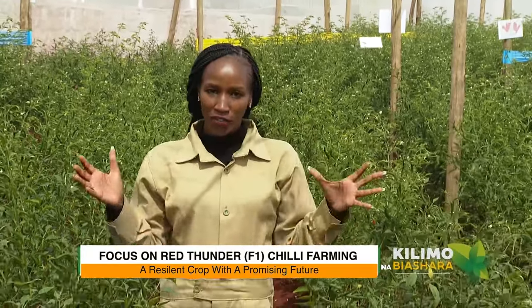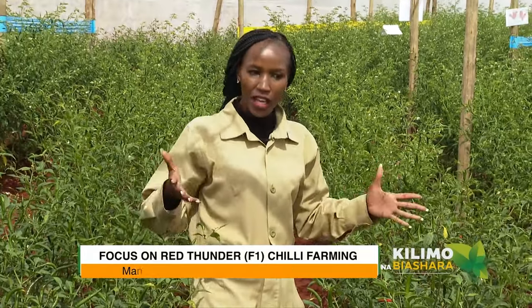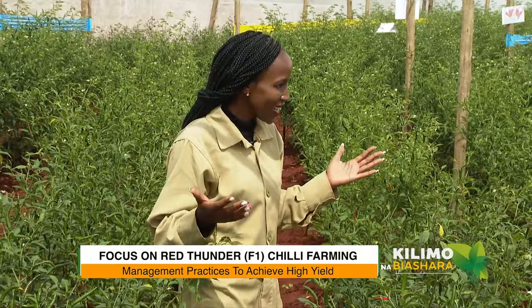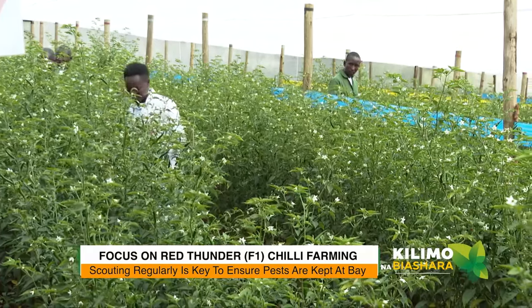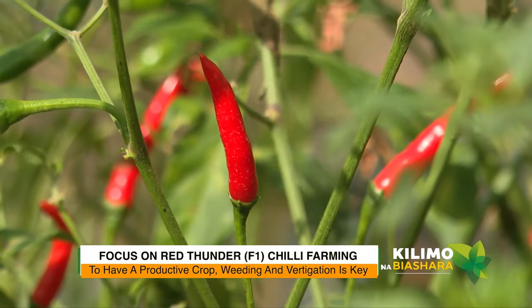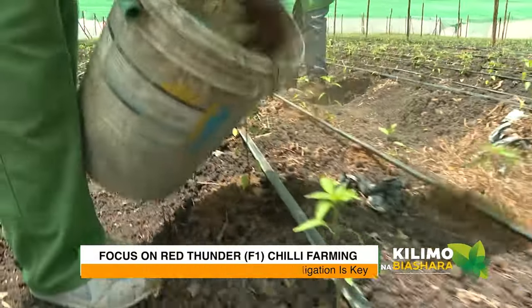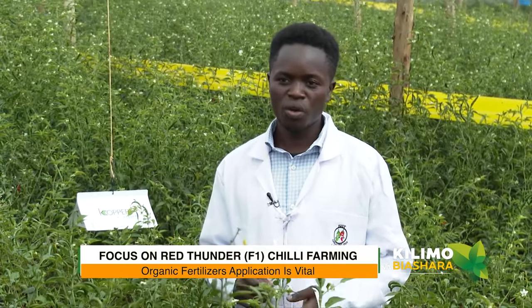We are focusing on chili farming — specifically the Thunder variety — and now let's learn about management practices. We do scouting and training of the chilies. As you can see, our chilies follow a path and can block the sprayer, so we train and support them so they don't fall over. We do regular scouting for pests, weeding, and fertigation. You have to keep feeding your chilies to get the desired weights and fruits. We apply manure, organic fertilizers weekly, use a fertigation tank for soluble fertilizers, top dressing, and foliar sprays.